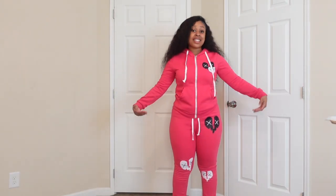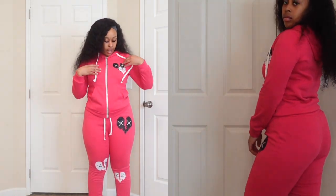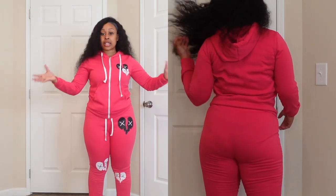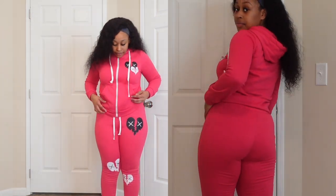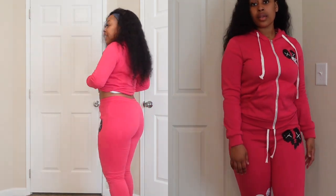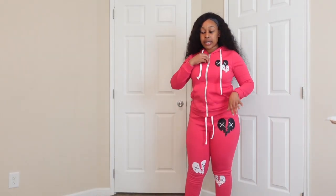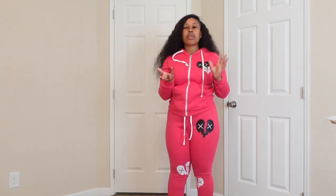Okay guys, so this is the pink one. It's different because it doesn't have words on it — this one has little pictures of heartbreak signs. But it's basically the same material and same size. The top and bottom are both mediums and they're super cute. It really fits my curves nicely. I also noticed my lashes are looking a little skimpy — it's time for a refill!